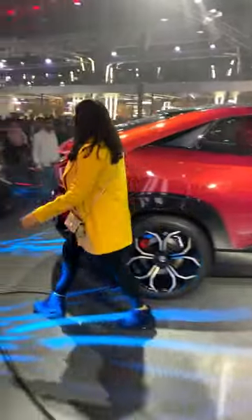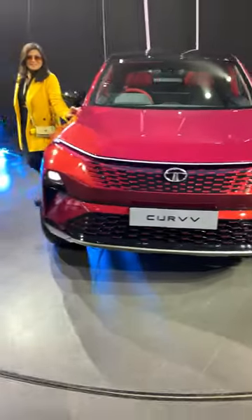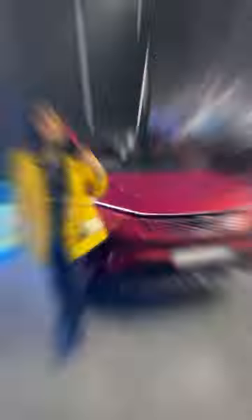Reason 5: Tata Curve. Oh my god, this car has my heart. And you know, it was the largest crowd puller at the auto expo this year. And the energy around this pavilion was amazing. I simply loved it.